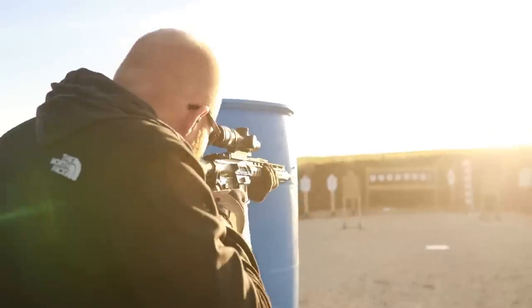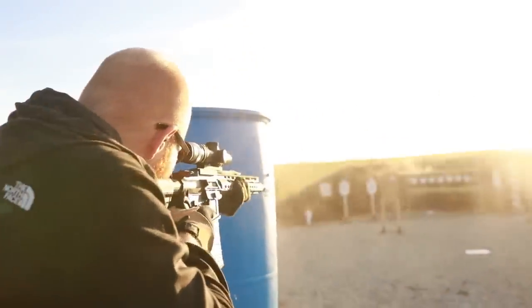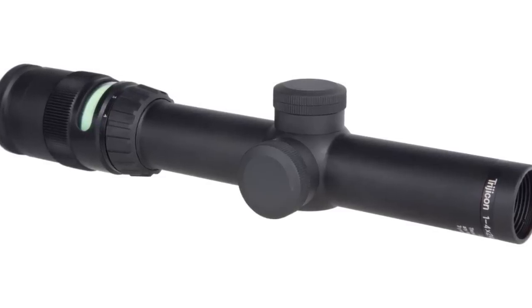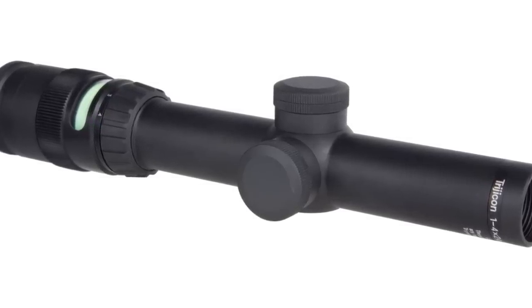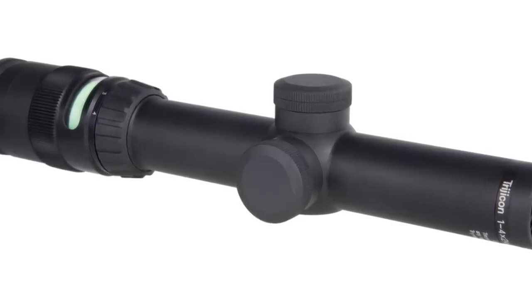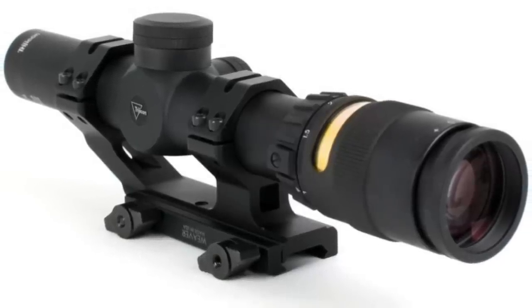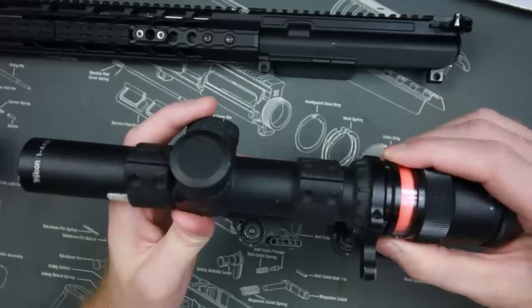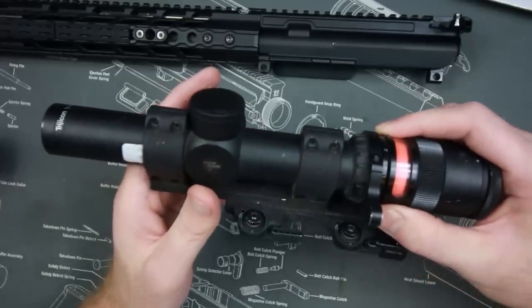So what is the TR24? It is a 1-to-4 by 24 powered adjustable scope. It has a 30-millimeter tube and it has a pretty much legendary reputation in the three-gun market. One of the things that immediately sets the Trijicon apart from other optics is the dual illumination.